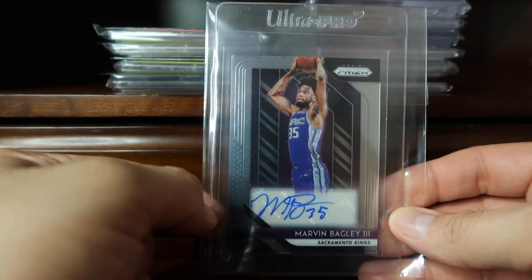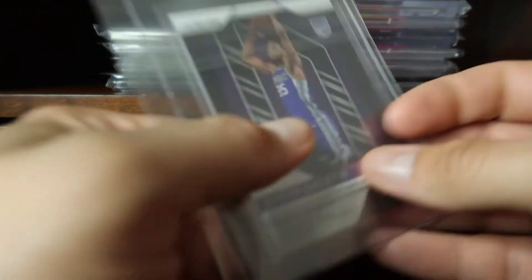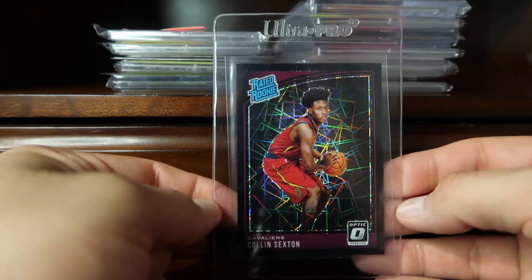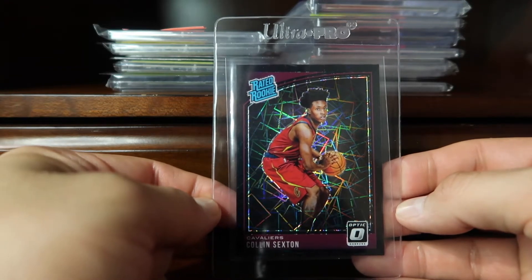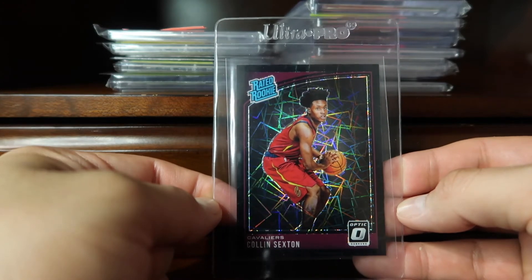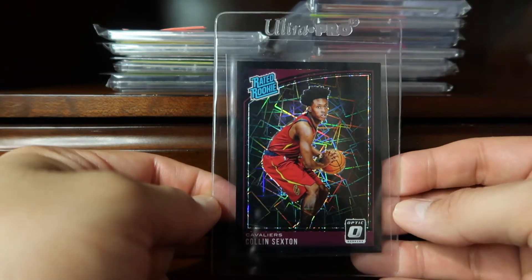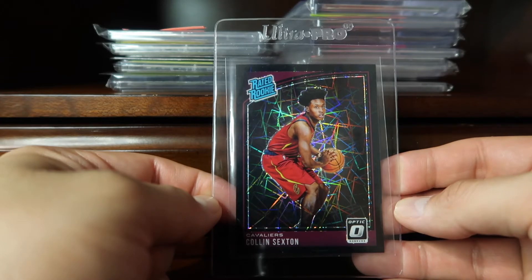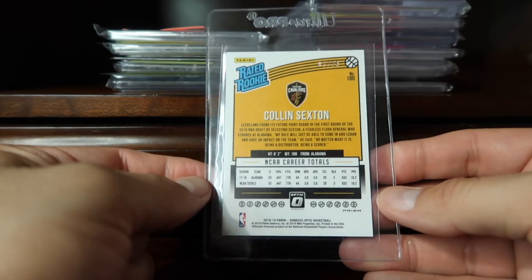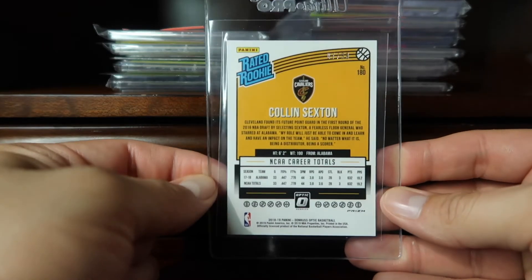Coming in at number 69, from last year's Prizm, is Marvin Bagley the Third — this is the base autograph of Marvin Bagley. Coming in at 68, we continue with basketball: this is the black velocity Rated Rookie from Optic for Collin Sexton, numbered 7 of 39.